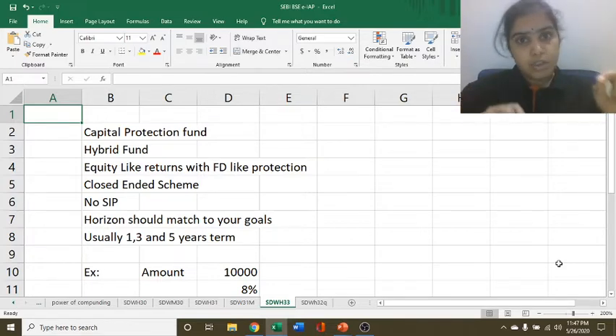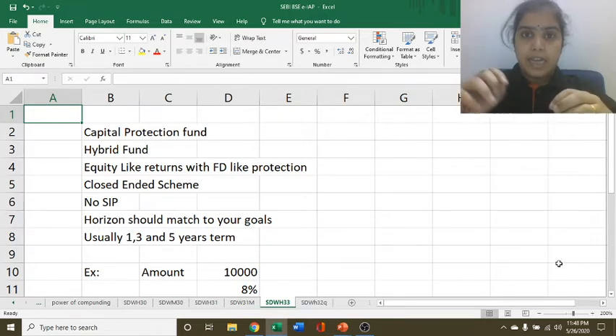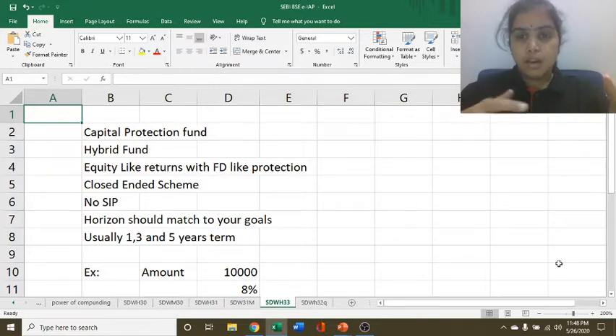As it is a closed ended fund, there is no option for SIP. One cannot invest at any time and one cannot withdraw whenever he or she wants to take out their money. There is a pre-decided tenor for the fund.